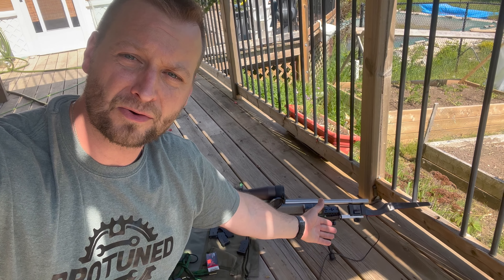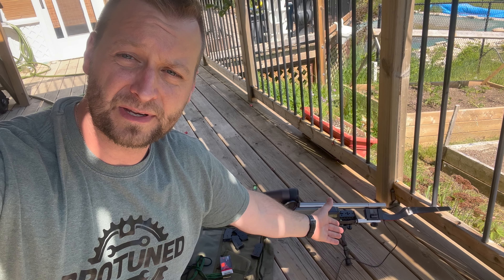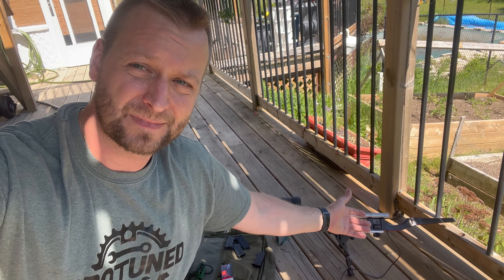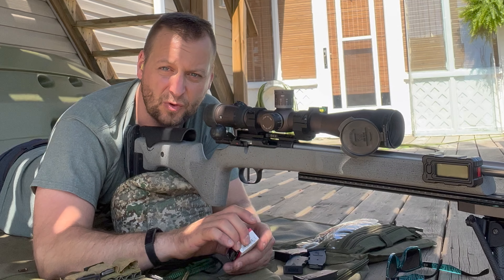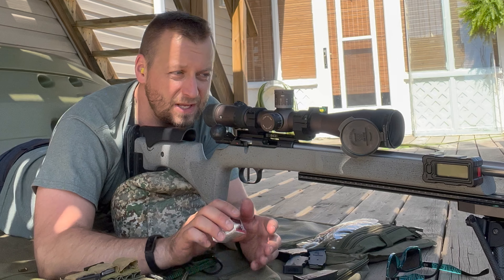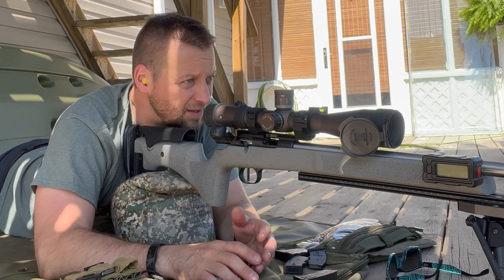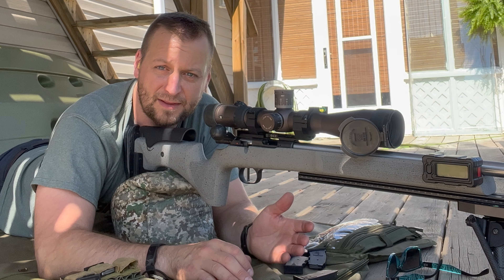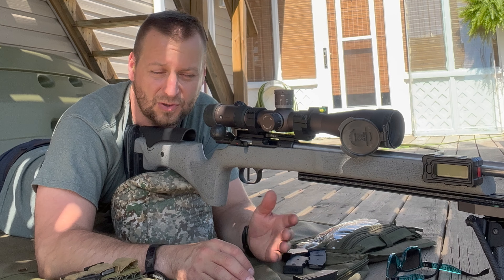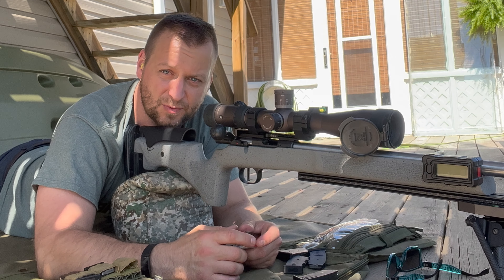Super epic fail, guys — I didn't plug the chronograph in. No chronograph data for the SK Rifle Match in this video. If you guys want to see it, maybe I'll shoot another one. Sorry guys. If you haven't already, please subscribe — it really helps us grow and keeps me motivated to make more videos. I really enjoy making these videos, so if you guys watch them I'll keep making them. Share them with your friends — 22 shooting is a great time, it's fun even to watch. Please like, comment, subscribe. We'll see you guys next week. Take care.